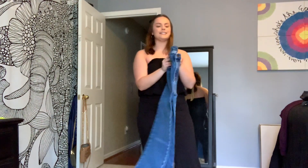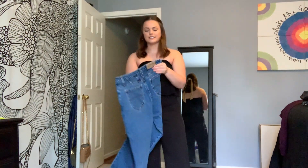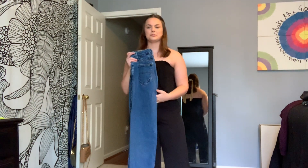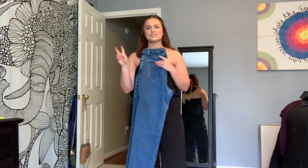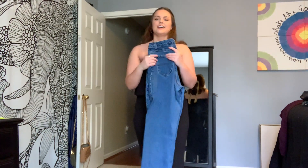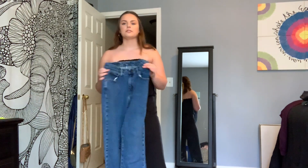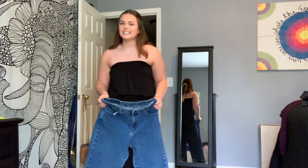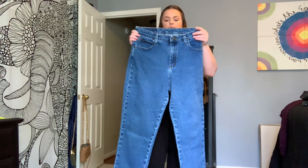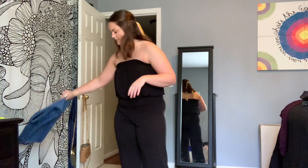One of my most recent finds were these Riders — I think they're like Lee or something. I actually got the idea from a YouTuber I watch named Carrie Dayton. She calls herself midsize, which is kind of like me. She suggested looking in the men's section for jeans because we have a little bit of a different body shape. I think I just got lucky and these were women's jeans in the men's section, but they're a beautiful blue color, so stretchy and comfortable. I love these jeans so much and they're only $4.99 — that's insane and amazing.